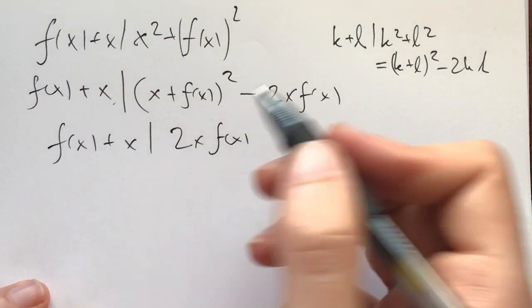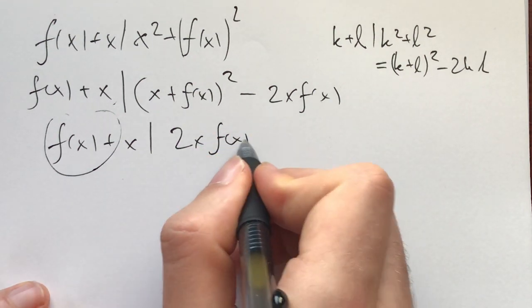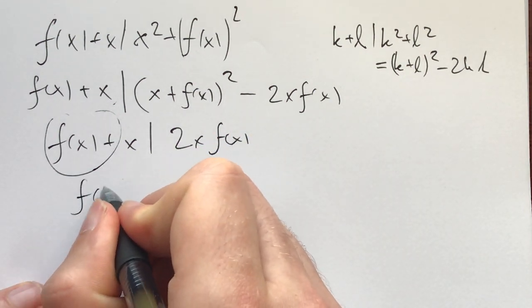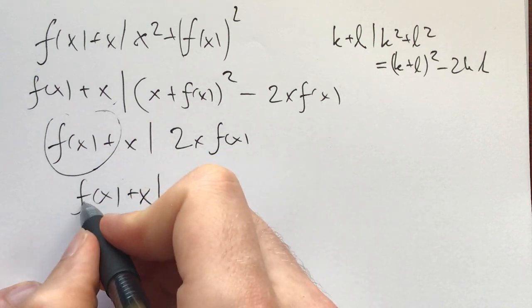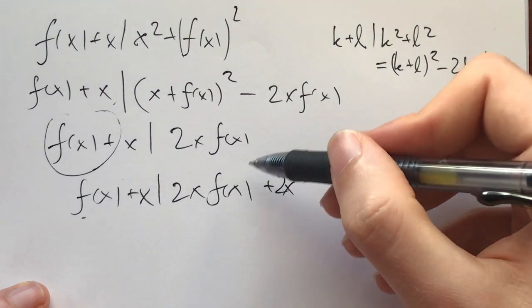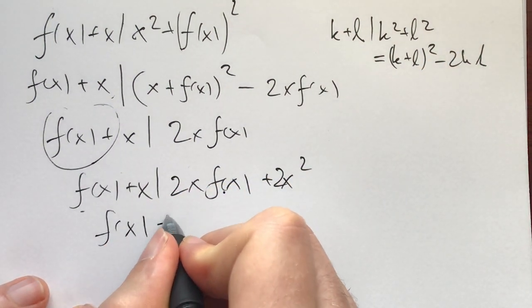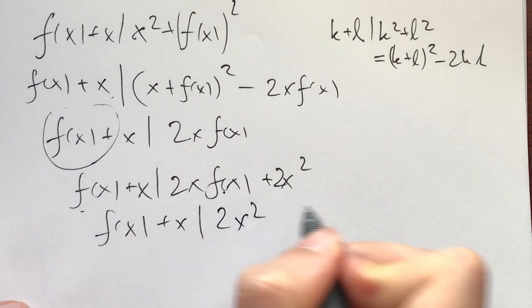From here my thinking was: let's get rid of the f(x). Multiplying f(x)+x by 2x, we get f(x)+x divides 2x·f(x) + 2x², and now just subtracting, we get f(x) + x divides 2x².